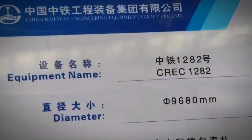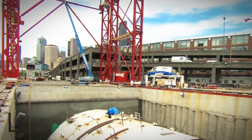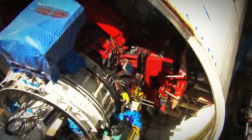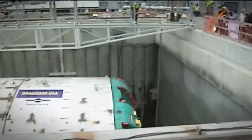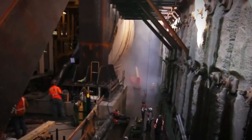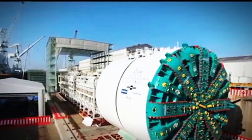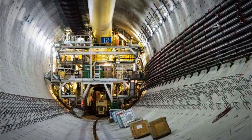Tunnel boring machines have revolutionized underground construction, enabling the creation of tunnels through some of the world's most challenging terrains. Among the most notable TBMs is Bertha, introduced in 2013 as the largest tunnel boring machine in the world at that time. With an impressive diameter of 57.4 feet, Bertha was deployed to dig a replacement tunnel for Seattle's Alaskan Way Viaduct, a vital infrastructure project aimed at enhancing transportation and seismic safety in the region. However, the project faced significant setbacks when Bertha's cutterhead sustained damage shortly after beginning its excavation. The repairs necessitated a two-year delay, requiring intricate engineering solutions to retrieve and restore the machine. Despite these challenges, Bertha successfully completed its 1.7-mile journey in 2017, marking the culmination of an $880 million endeavor that underscored the resilience of modern engineering.